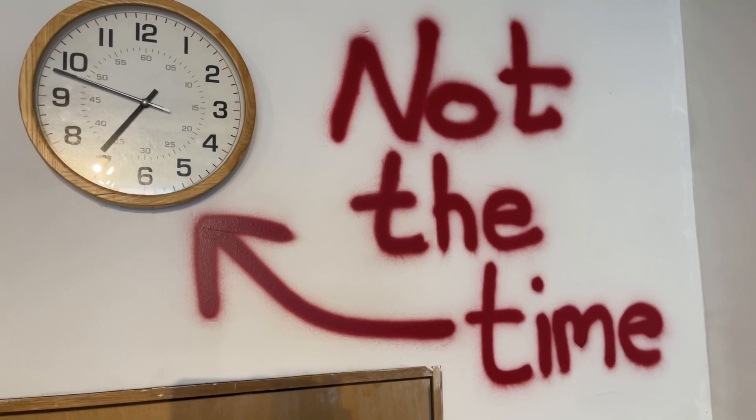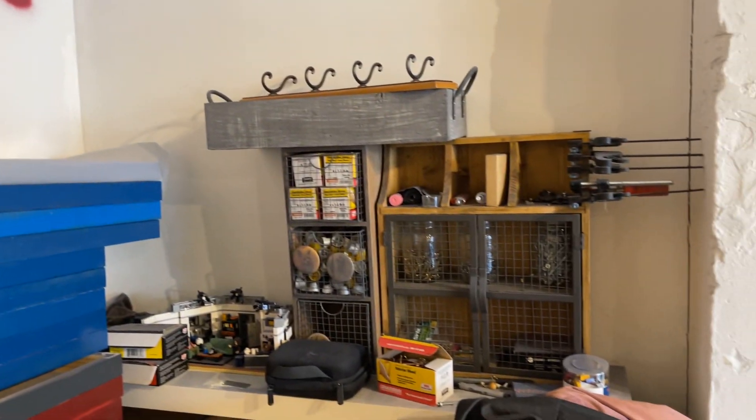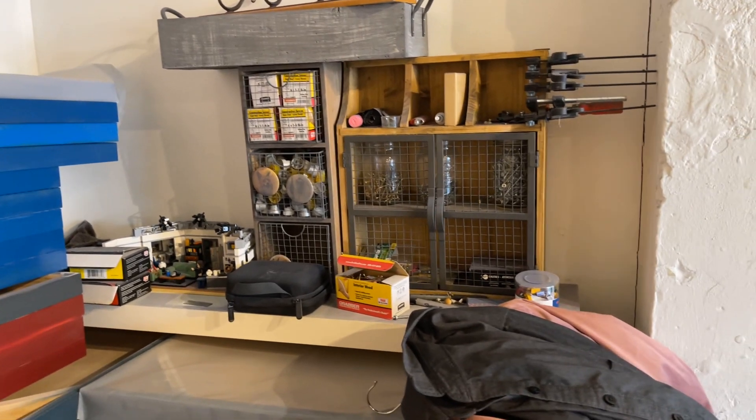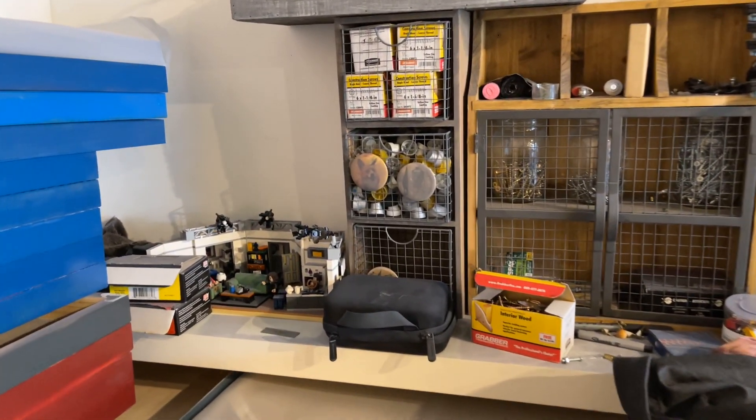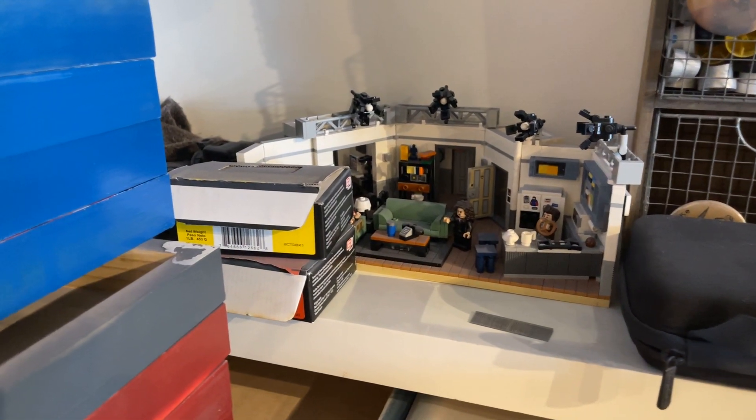We are in Joseph Steininger's studio and he's taking us for a tour. So what are all these little gadgets? Just little odds and ends I occasionally need.